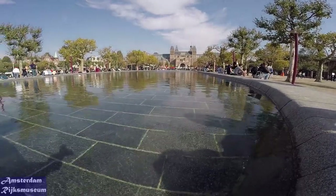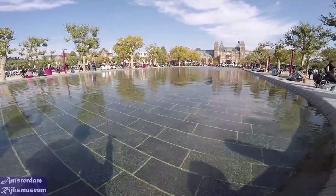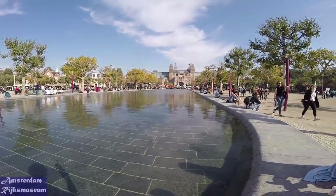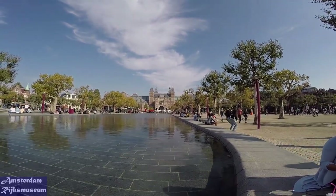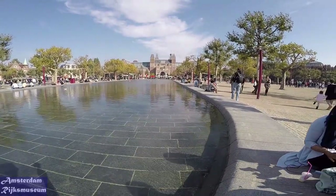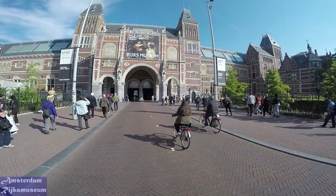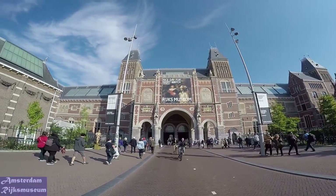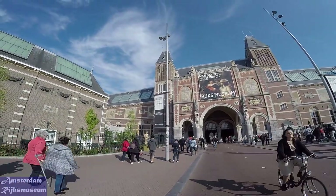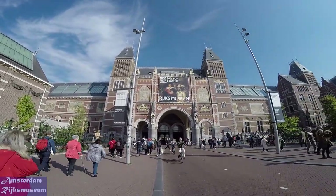Located at the heart of Amsterdam's Museum Square, the Rijksmuseum is one of the world's most renowned art museums and a true must-see. Even if you have only little time to spare, a walk through the Gallery of Honour will offer you a glimpse of Dutch's finest art. 8,000 artistic and historical objects tell the story of 800 years of Dutch history.